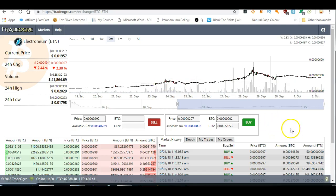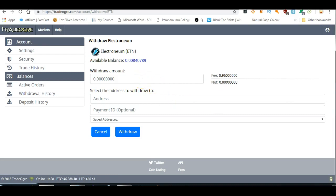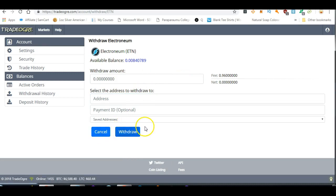Once you've got your Electroneum, go back to balances and find your Electroneum. You want to put the Electroneum into your Electroneum wallet, so hit withdraw. As mentioned before, TradeOgre uses an integrated address which combines the wallet address with the payment ID. Put in the amount, put in the address, hit withdraw, and send your Electroneum to your wallet. Cheers, hopefully that helped!